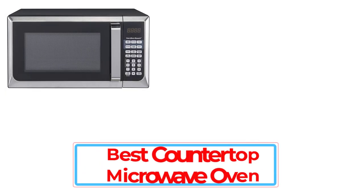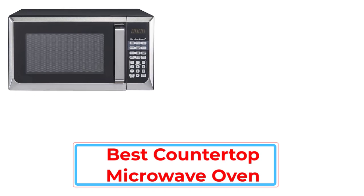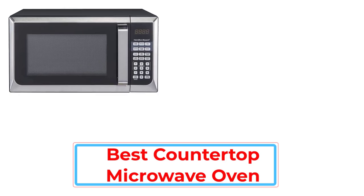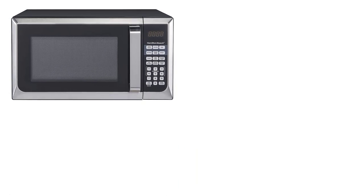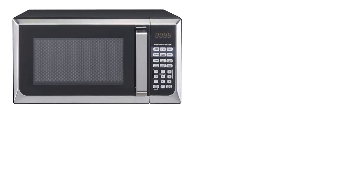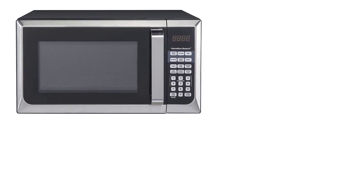Microwaves are essential appliances used daily in most household kitchens, and today's models are built to do much more than just reheat last night's leftovers. Many microwaves feature cooking presets that can perform a variety of tasks with the touch of a button, like steam fresh vegetables, defrost chicken breasts, melt chocolate, soften butter, and bake potatoes.